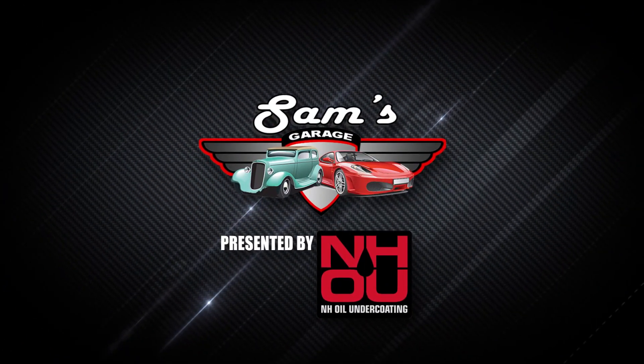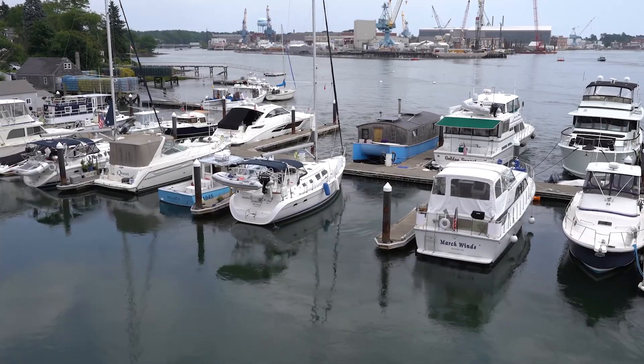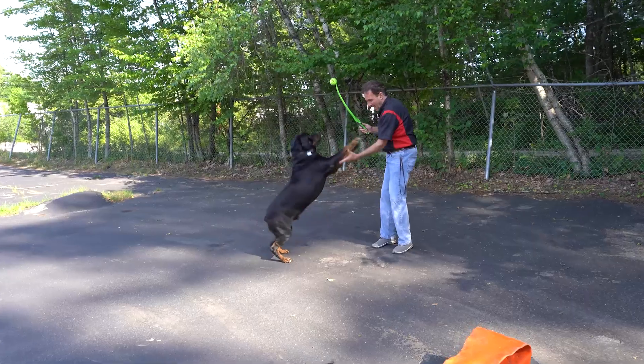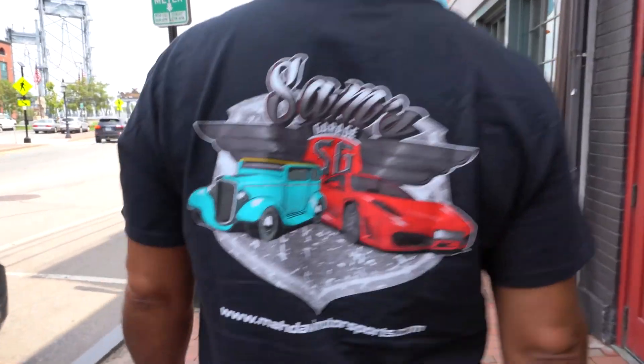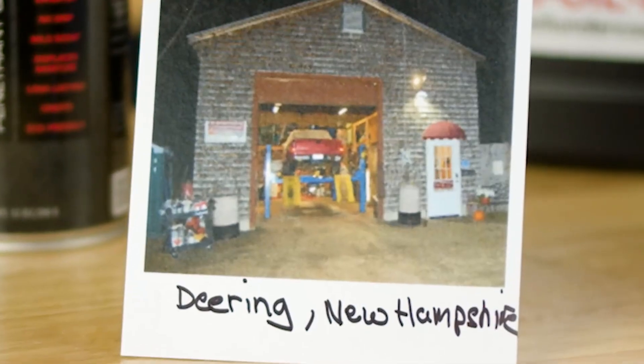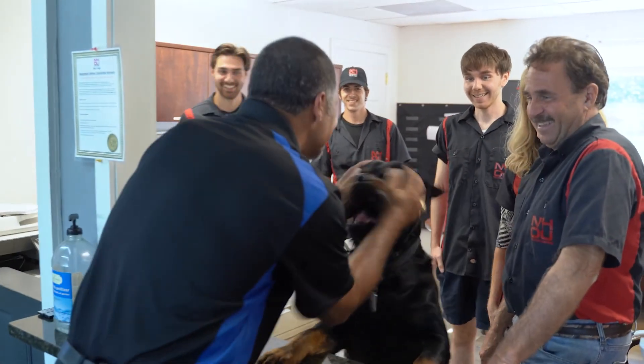Welcome back to Sam's Garage presented by NH Oil Undercoating. Let's see what's going on today at NHOU. Sam meets up with Joe Dupont to talk about some of their new revolutionary products. NHOU protective coatings are the fastest, least expensive way to add safety and value to your vehicle, sealing out corrosives and eliminating rust.